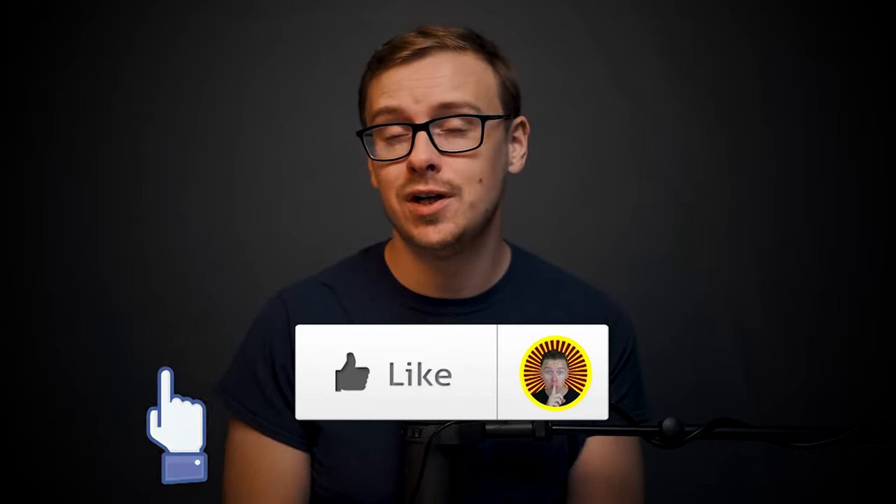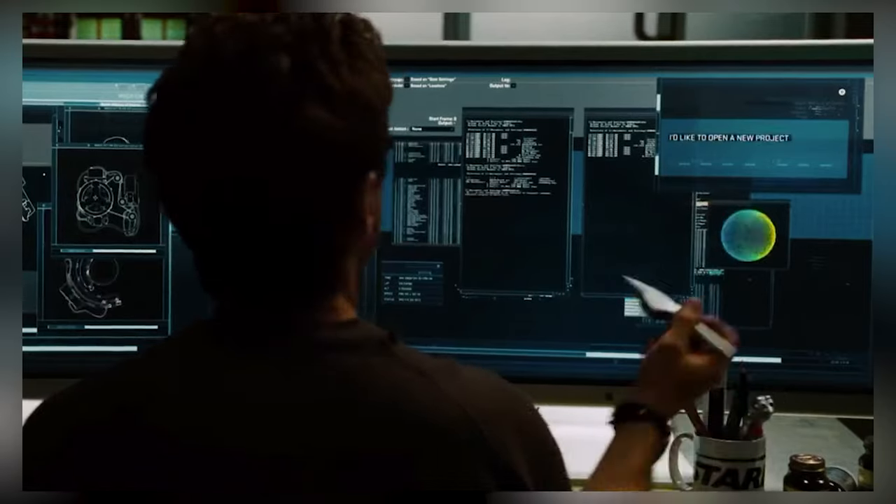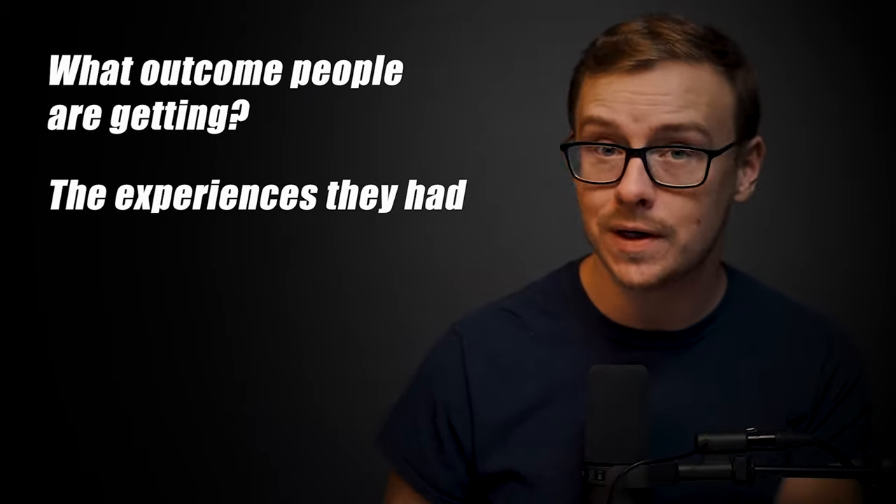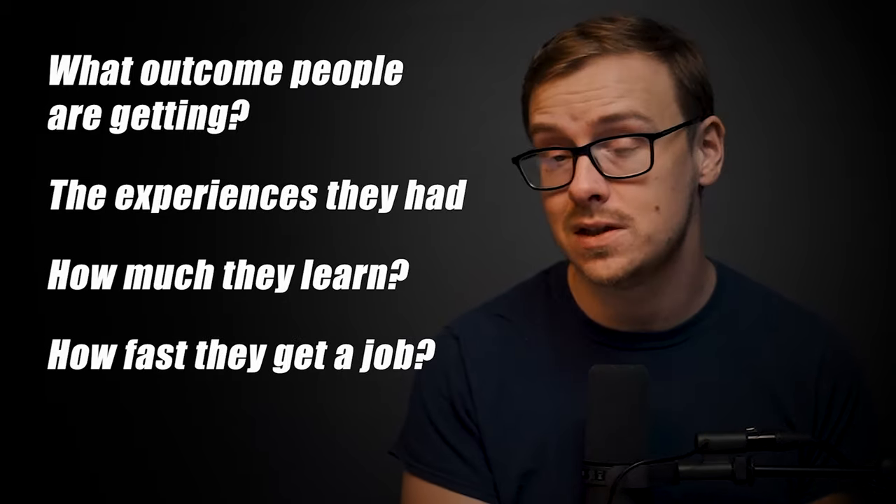So if you appreciate this type of video, go ahead and gently tap that like button and let's jump into it. I did research on dozens and dozens of different tech sales boot camps. I also looked on four different rating sites covering all kinds of different things — what outcomes people are getting, the experiences they had, how much they learned, how fast they were able to get people a job, et cetera. After doing all of that research, these are my five best options.